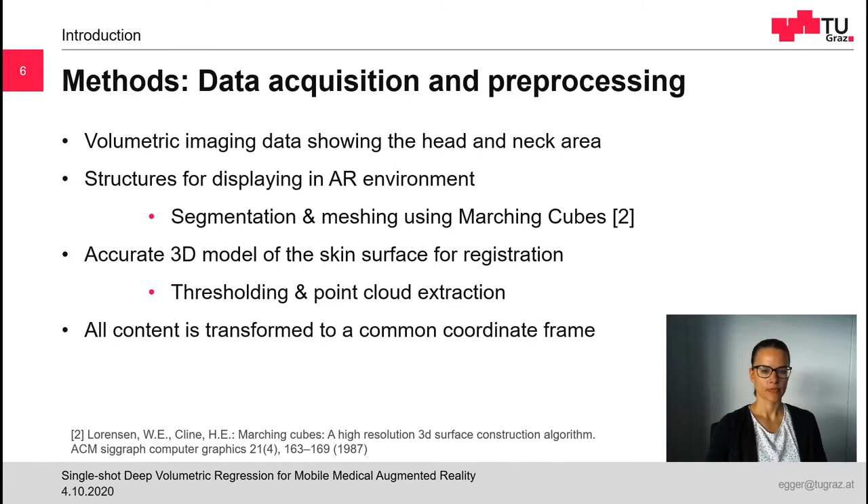After extracting the 3D models, we transform them into a common coordinate frame which is located at the tip of the nose. Finally, we deploy all content to our server, from which the data can be loaded as needed.